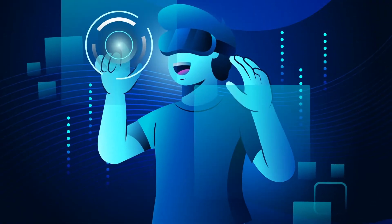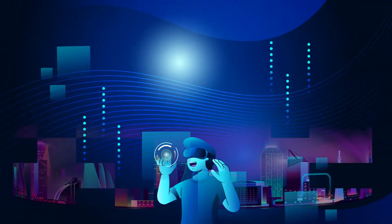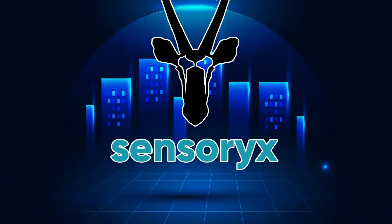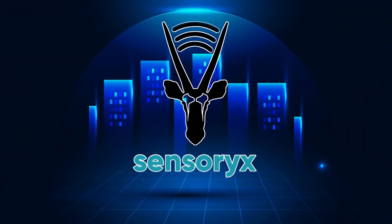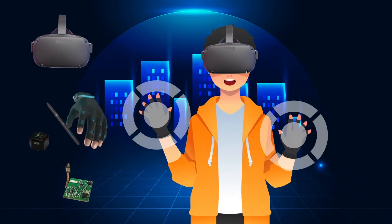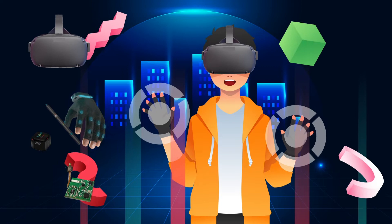Augmented and virtual reality is revolutionizing the way we interact with the digital world. We from SensoryX are providing the input tracking technology to headset and peripheral producers to make this interaction intuitive and effective.